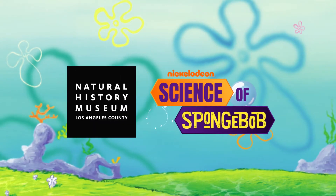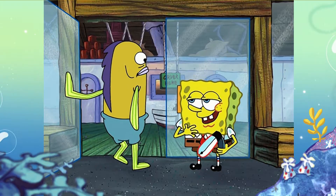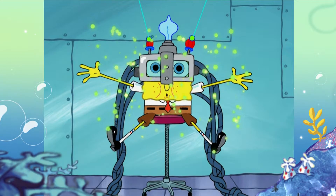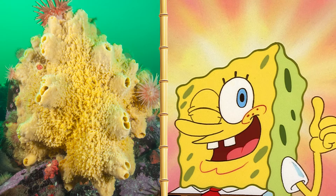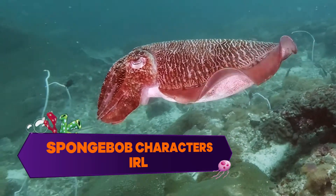Nickelodeon is partnering with the Natural History Museum of Los Angeles County to learn all about the science of SpongeBob. We all know that SpongeBob is an imaginary cartoon, but how similar are these iconic characters to their ocean counterparts? Let's ask some of the museum's top scientists to learn more about what these characters are like in real life.